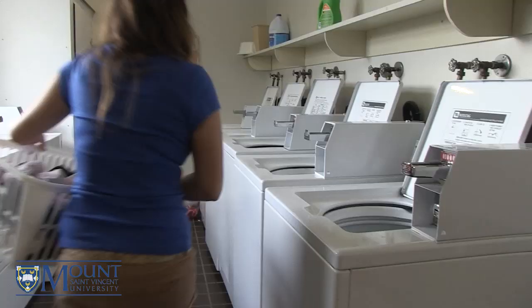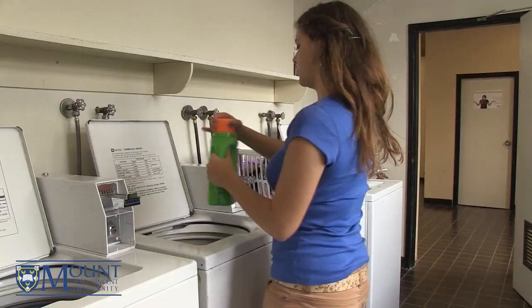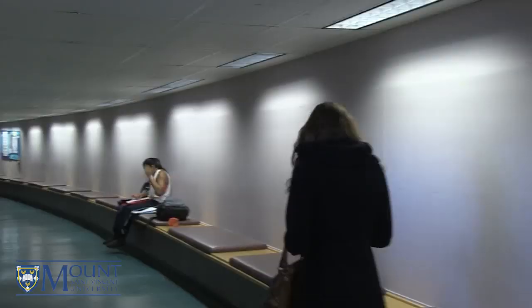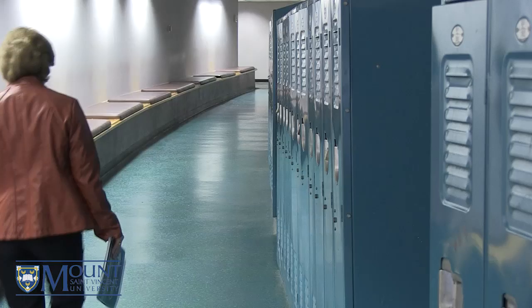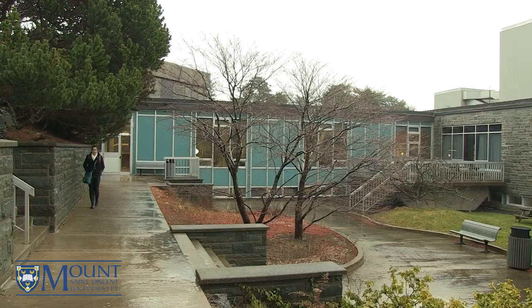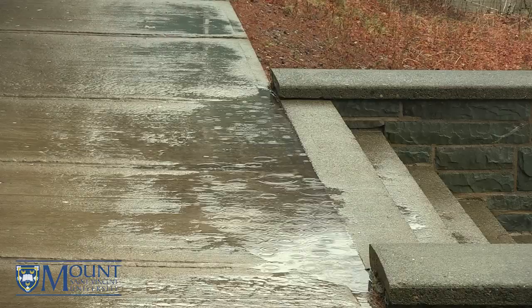Also located on the second floor are the laundry services, with each wash and dry costing $1. One final and probably the most popular aspect of Assisi Hall are the above ground tunnels, which connect the residents to other campus buildings. This makes it easy and convenient to get to and from the cafeteria and classes on those rainy or cold days.